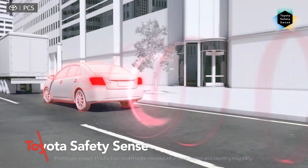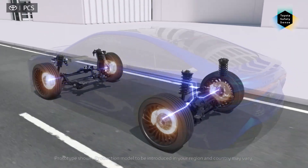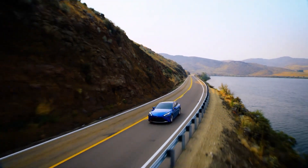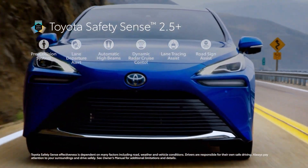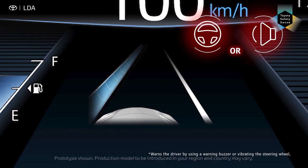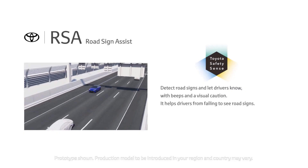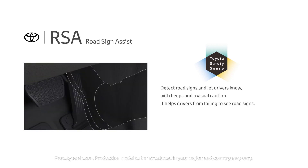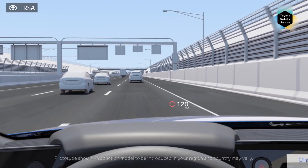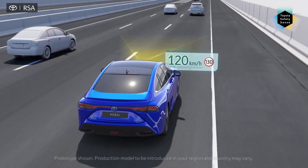With the pre-collision system and pedestrian detection, you'll never miss a hazard. The full-speed range dynamic radar cruise control maintains a safe distance from other vehicles, like having a personal chauffeur on the highway. If you ever accidentally drift out of your lane, the lane departure alert with steering assist has got your back. Plus, with road sign assist, you'll never miss a speed limit sign again. The automatic high beams help you see more clearly at night at speeds above 21 mph, detecting oncoming headlights and preceding taillights to automatically toggle between high and low beams.